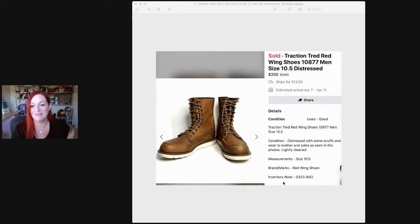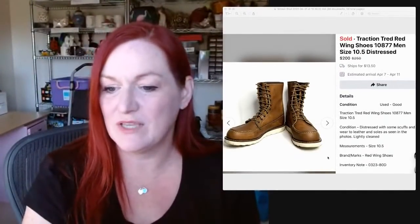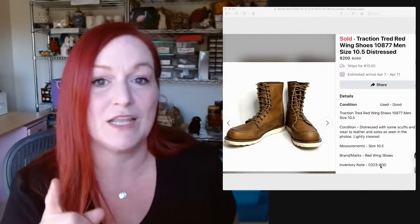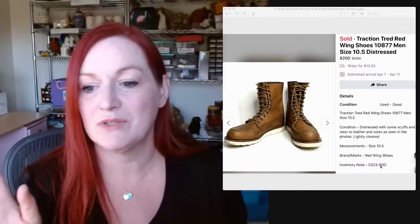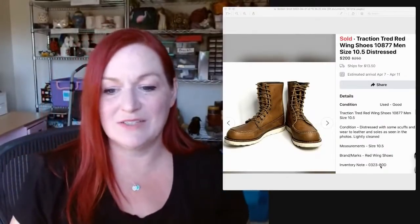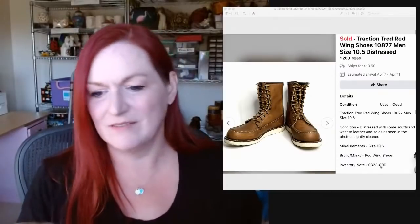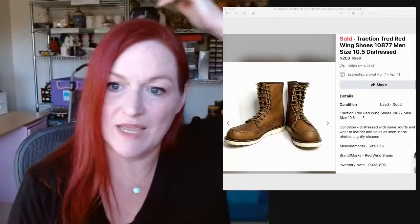These are the boots he went back for. He knocked on the lady's door after the garage sale was over because he thought she had more. I thought he was crazy. Sure enough, she had another pair. She originally wanted $80, they swapped numbers, and over the next couple of days she kept messaging him. He offered $60, she agreed, and he ended up paying less. They sold the same day for $200. Lesson: don't be afraid to go back to somebody's door after a garage sale.